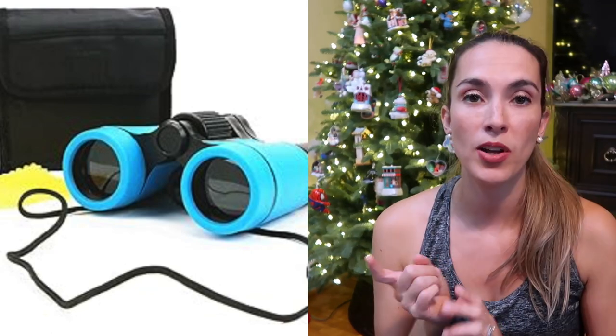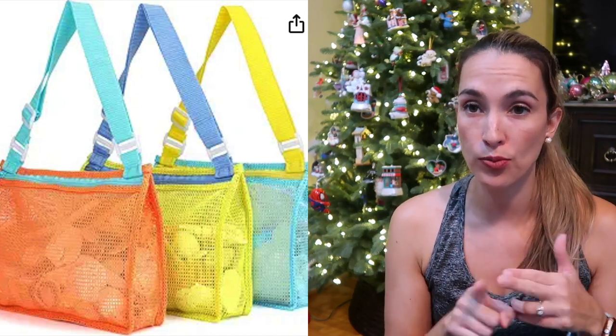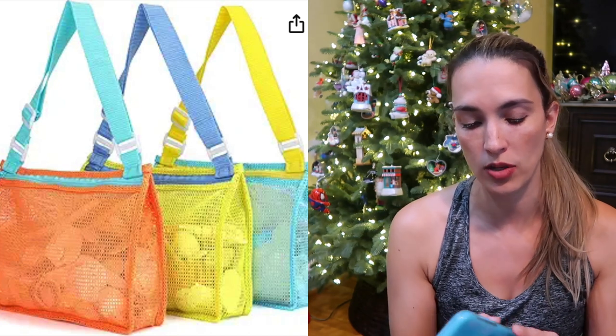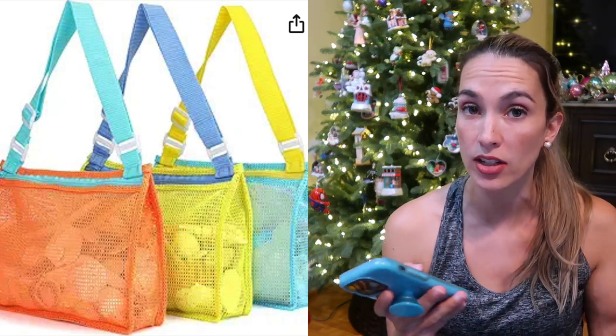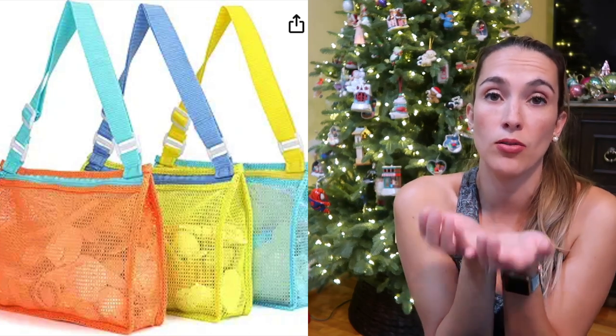Kid binoculars — we love to take these out on adventures. We also love these little bags, which are really perfect if you find seashells, rocks, acorns, and other things on walks or at the beach. It's a great way for them to store their finds so they're not constantly handing you everything. These bags are amazing.